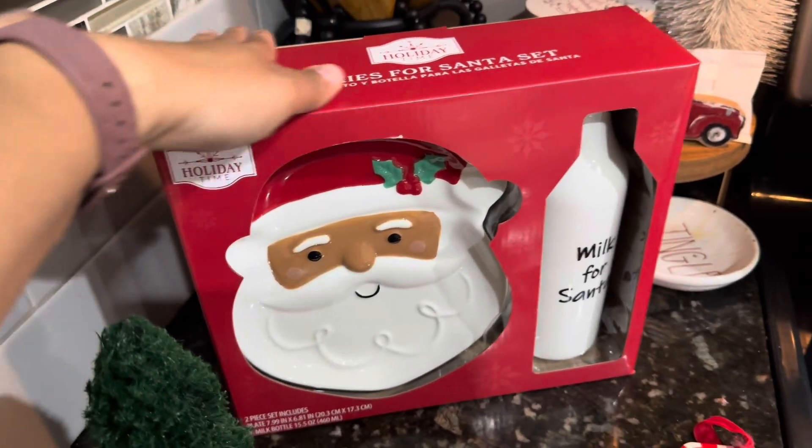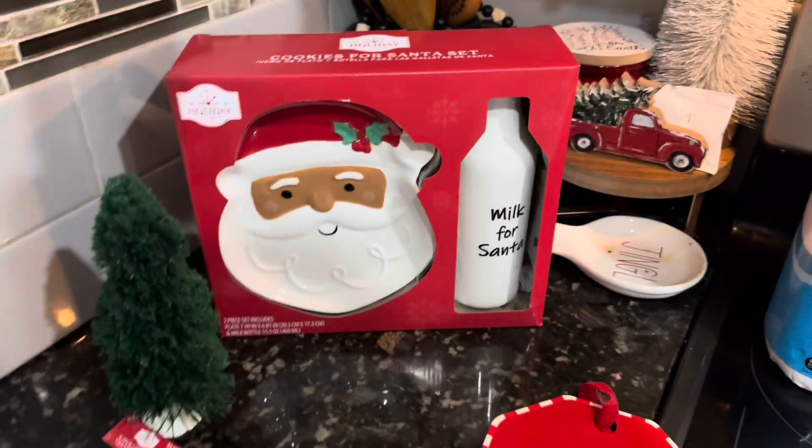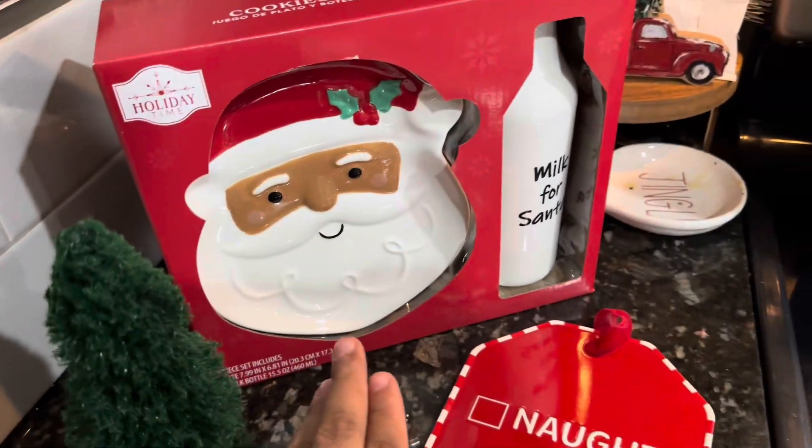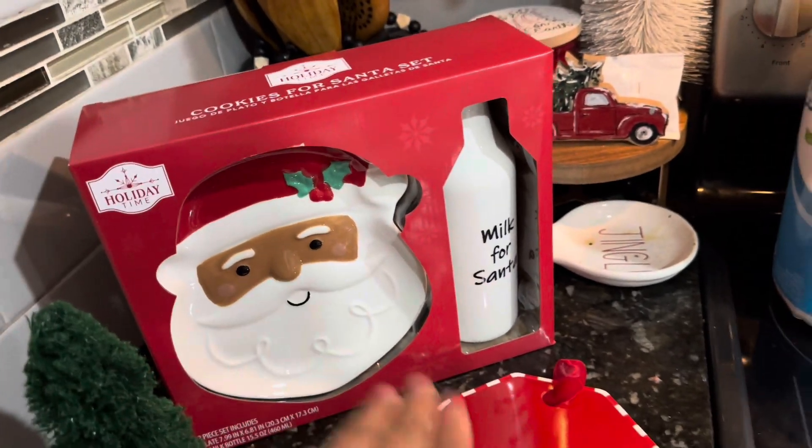The boys, when I came home with it, were like, 'Let's put cookies out, Santa's coming!' I'm like, nah, not yet. We have a little time before Santa arrives, but I'm trying to keep them in line. We got the elf thing going on.